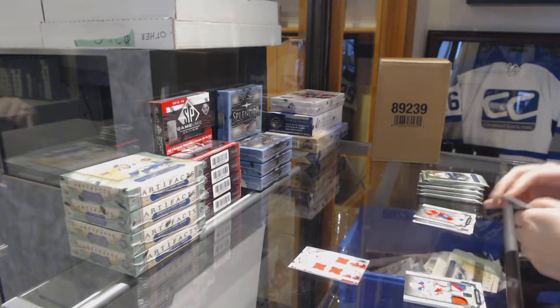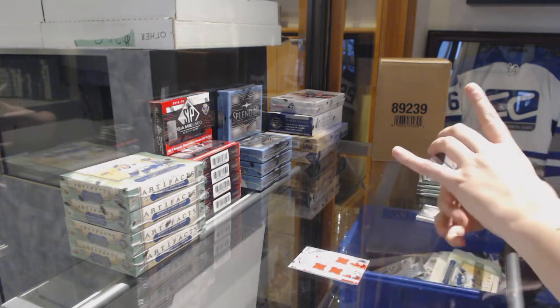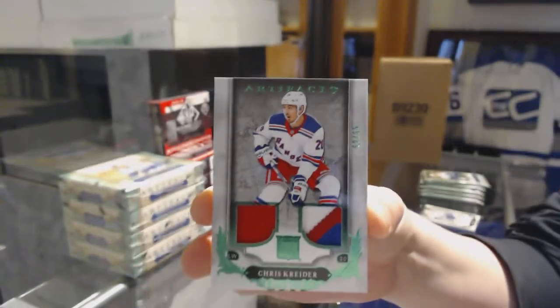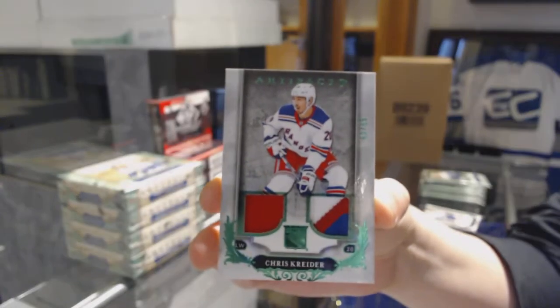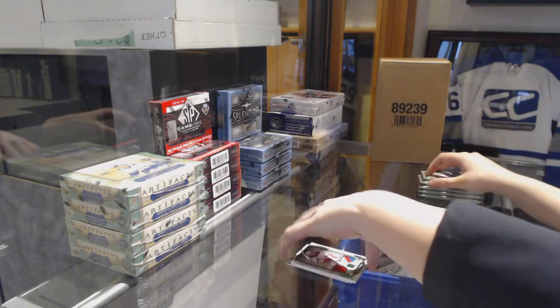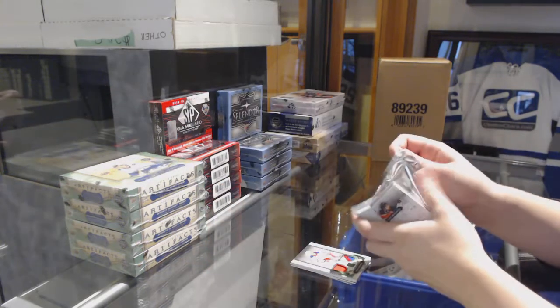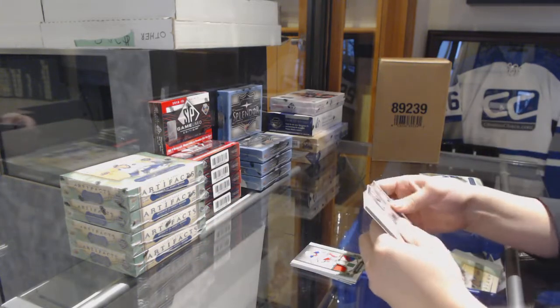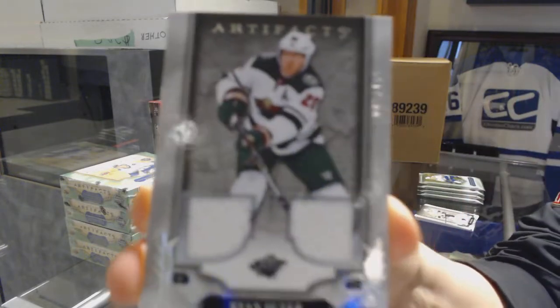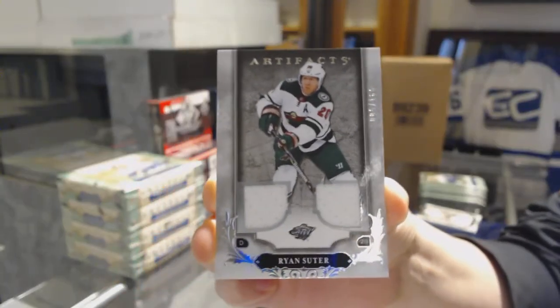We've got an emerald jersey patch numbered to 65 for the New York Rangers — Chris Crider. We've got a dual jersey numbered to 165 for the Minnesota Wild — Ryan Suter.